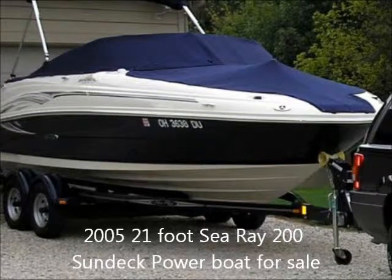Boatsforsale-ads.com would like to offer a 2005 21-foot Sea Ray Model 200 Sundeck Power Boat for sale. The boat currently resides in Galena, Ohio, and the asking price is $24,000.